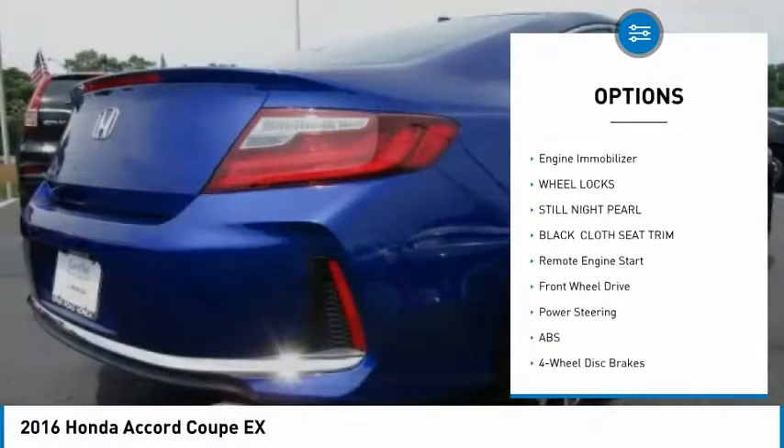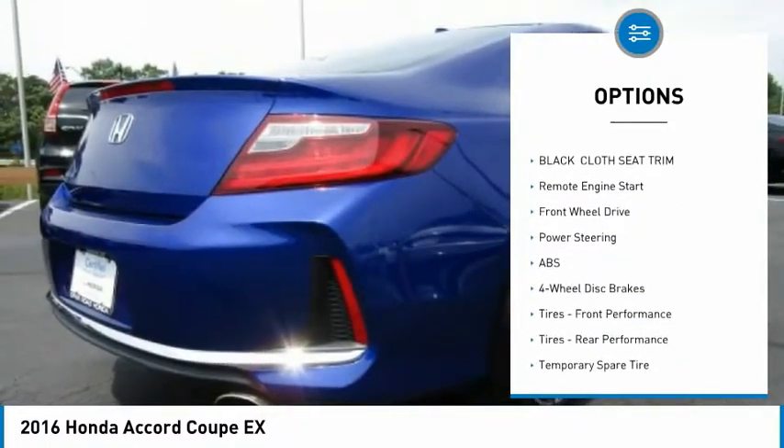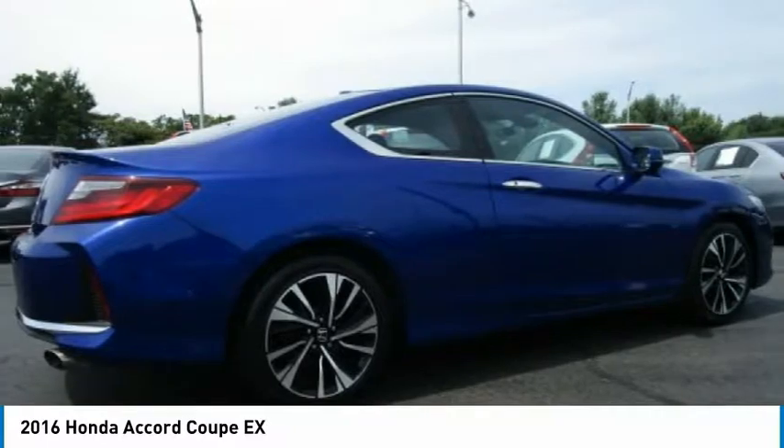Brake assist, traction control, stability control, intermittent wipers, daytime running lights, and engine immobilizer.